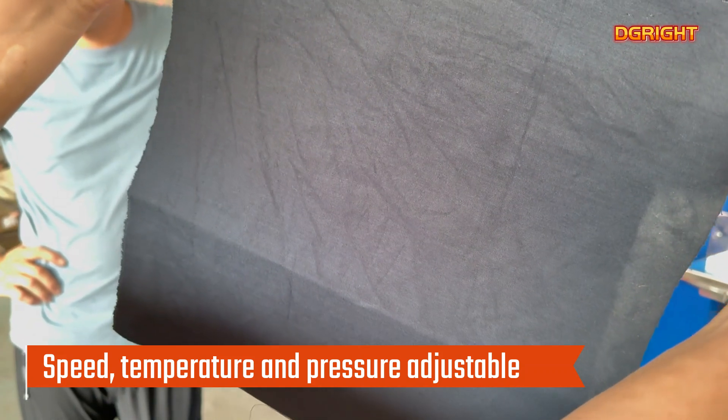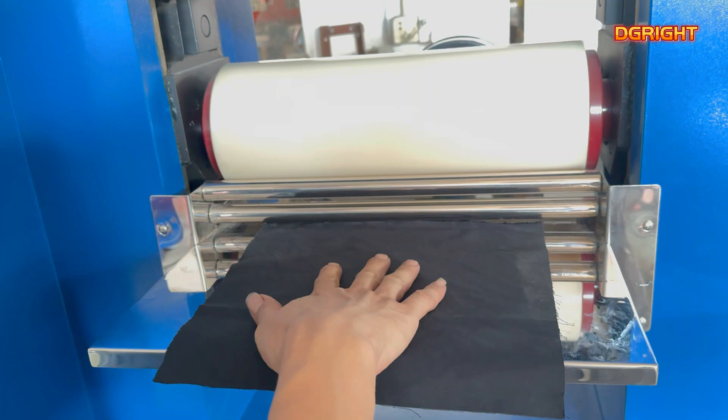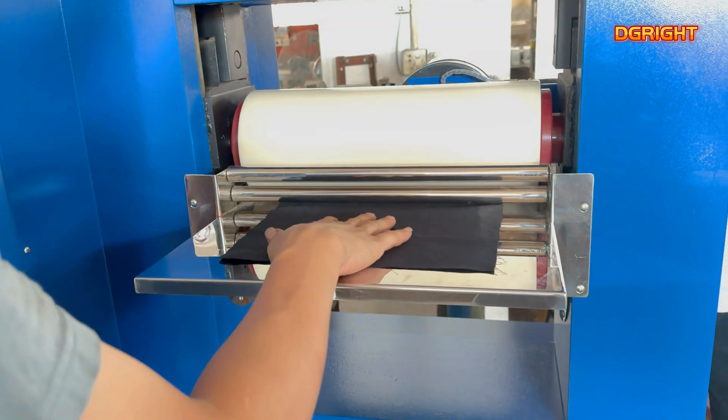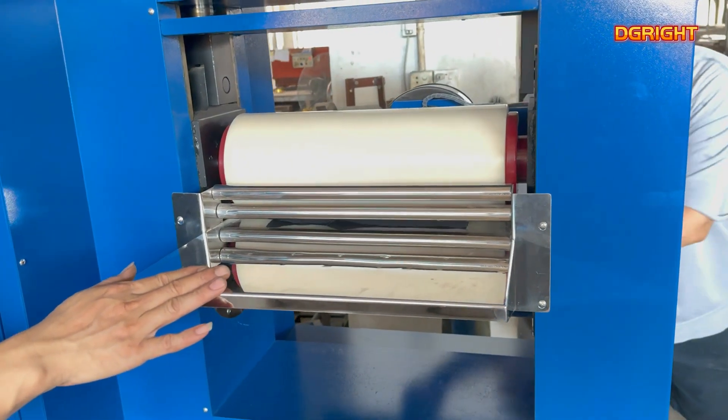The fabric calendaring machine rearranges the fibers on the surface of the fabric by the action of heat and pressure from hot rollers, so as to achieve the effect of improving the gloss. The rollers can be adjusted in temperature and pressure to suit different materials and thicknesses of fabric.